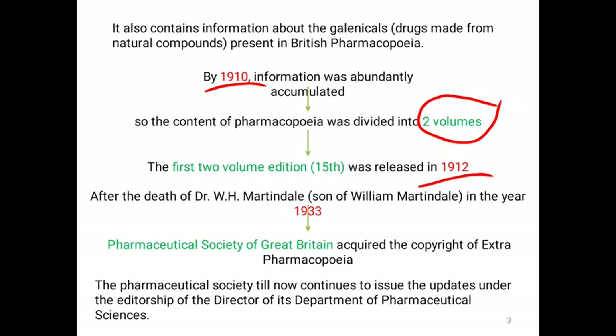After the death of Dr. W. H. Martindale, son of William Martindale, in the year of 1933, the Pharmaceutical Society of Great Britain acquired the copyright of Extra Pharmacopoeia. The Pharmaceutical Society till now continues to issue updates under the editorship of the director of its Department of Pharmaceutical Sciences.